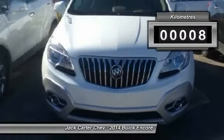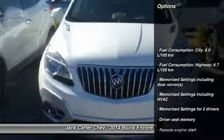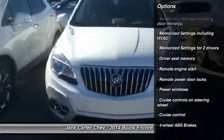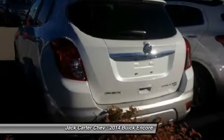This vehicle has less than 1,000 kilometers. Here are some of this vehicle's great options: remote engine start, cruise control, power windows, remote power door locks, and memorized settings for two drivers.